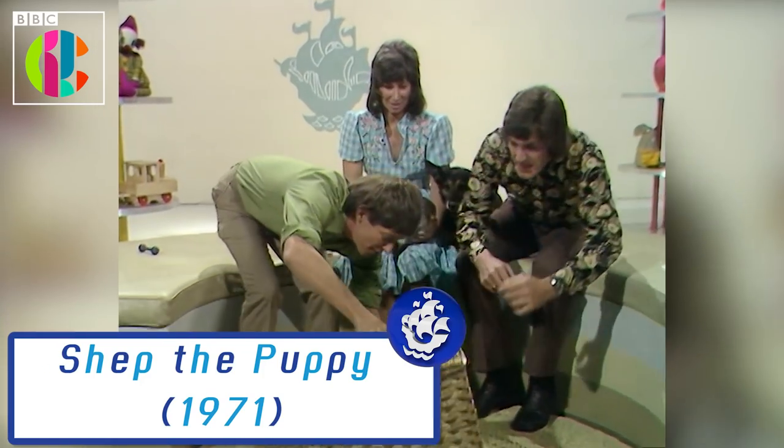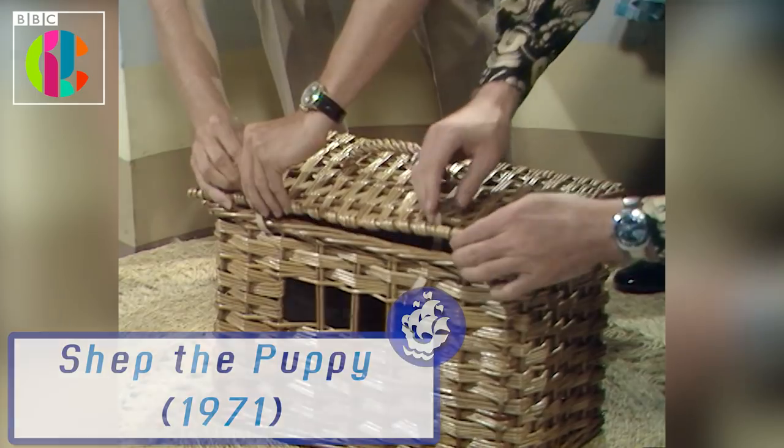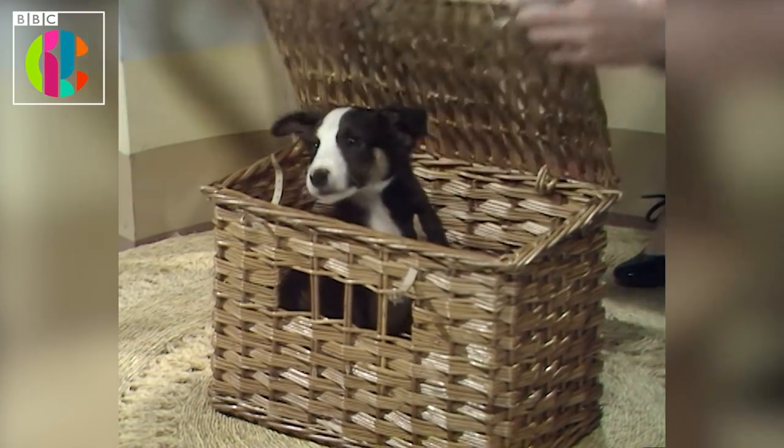And here he is about to make his very first television appearance. So Pete, if you give me a hand we'll open the box. He's very lively isn't he? There we are.